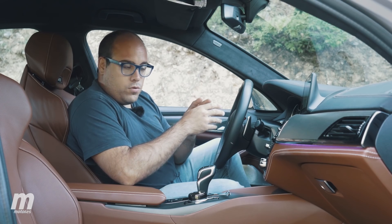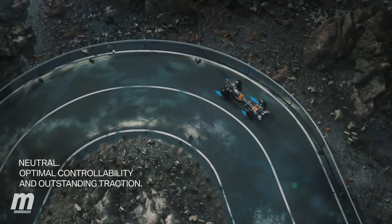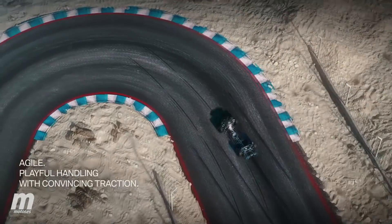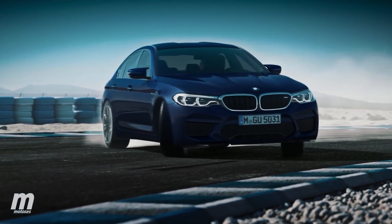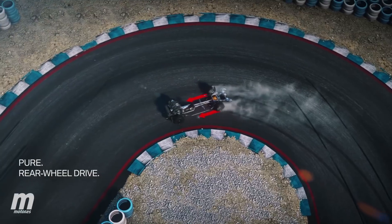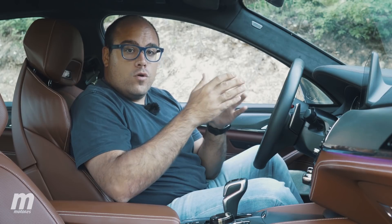De esta forma, presenta tres modos de conducción: el modo de tracción total, o 4WD, de los de toda la vida; el modo 4WD Sport, que da más importancia al eje trasero sobre el delantero sin que este llegue a desactivarse; y por último el modo de propulsión, el modo de toda la vida en el M5. Si no tocamos nada, el coche arranca por sí solo en el modo 4WD.